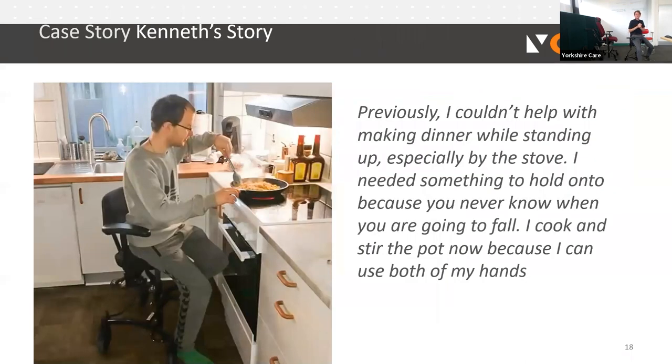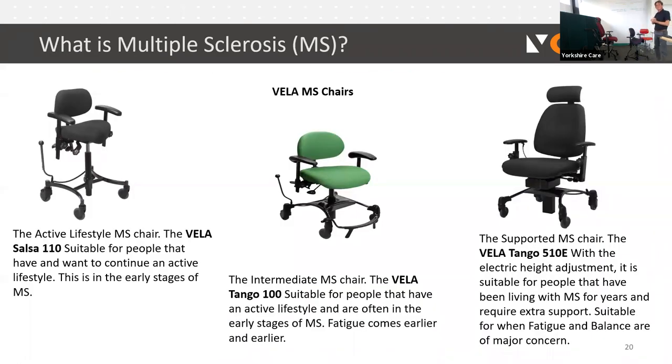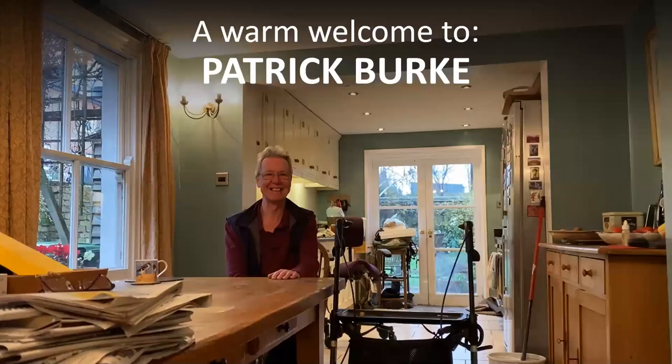Kenneth's story: previously he couldn't make his own dinner, which was a big source of stress. Patrick will come on to that very shortly. I'll now hand over to Patrick Burke, a gentleman I've known for a long time who is living with MS.